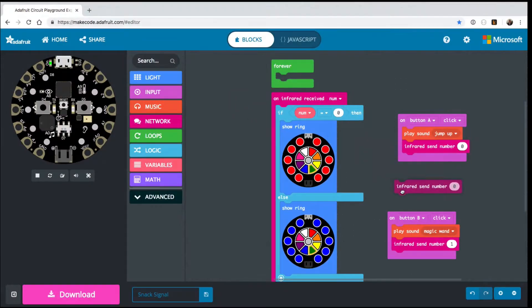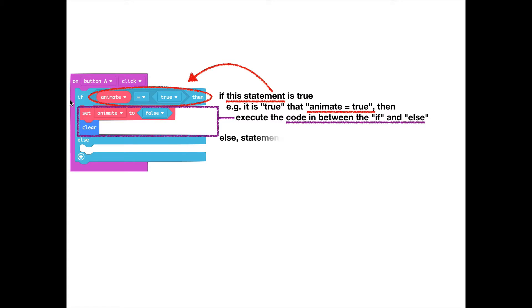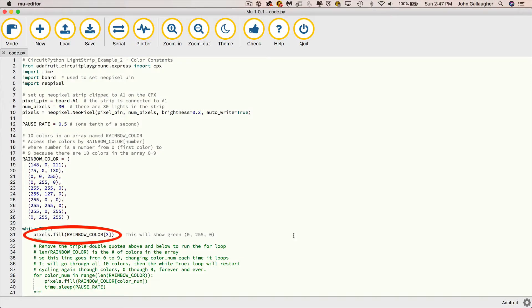It can be programmed using block-style MakeCode, and we used that to introduce concepts like flow control, conditional logic, and loops, and then we transition to Python programming using CircuitPython.